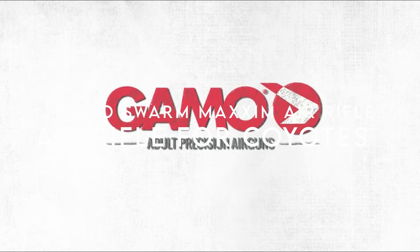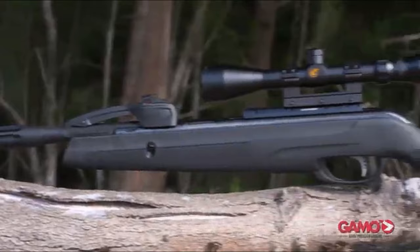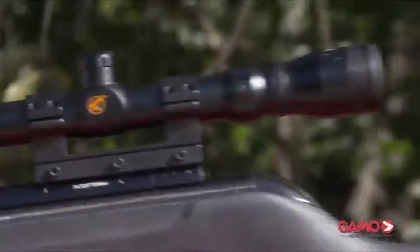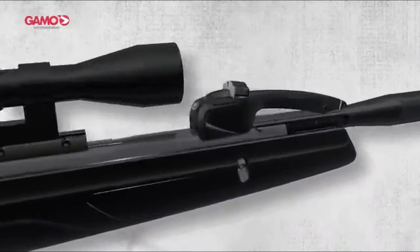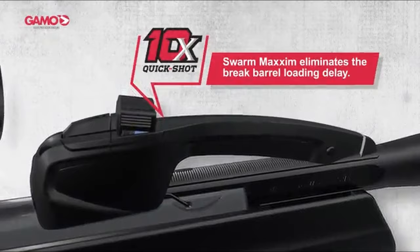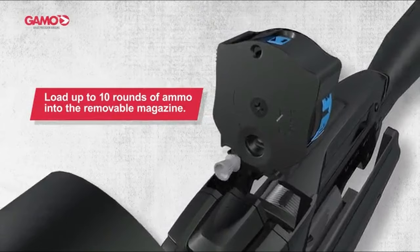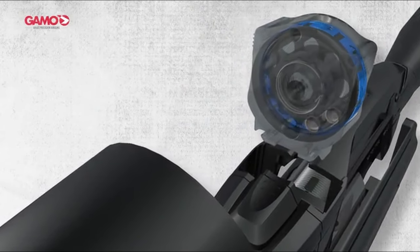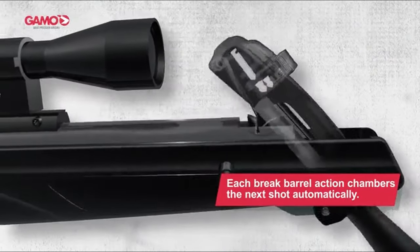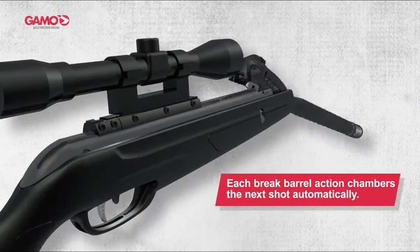On number four: the Gamo Swarm Maxim Air Rifle. The Gamo Swarm Maxim is a game-changer in the world of pest control and small game hunting. With its groundbreaking 10-shot break barrel, users can fire up to 10 pellets without the hassle of reloading — just break the barrel and shoot! This powerhouse reaches an impressive velocity of 1,300 feet per second with PBA platinum pellets, delivering stunning accuracy and stopping power. The included 3-9x40 air rifle scope enhances aiming precision, and the non-slip checkering on the grip and forearm ensures a solid hold even in slippery conditions.